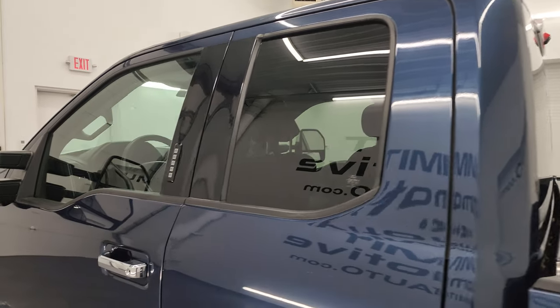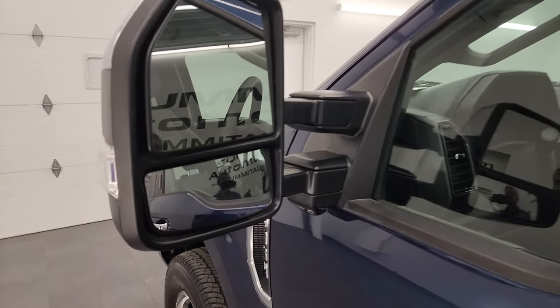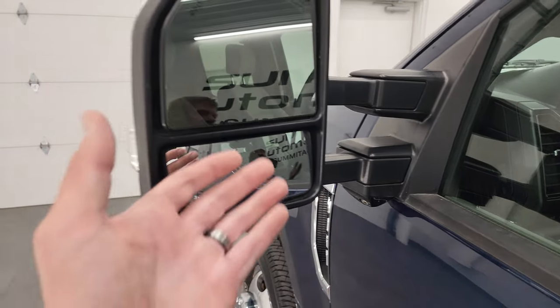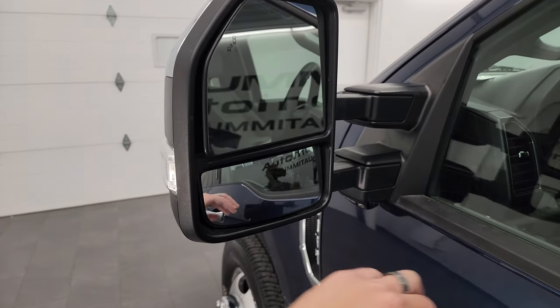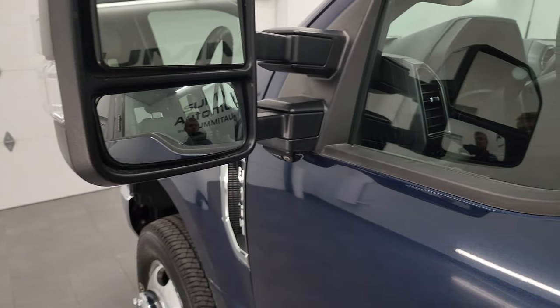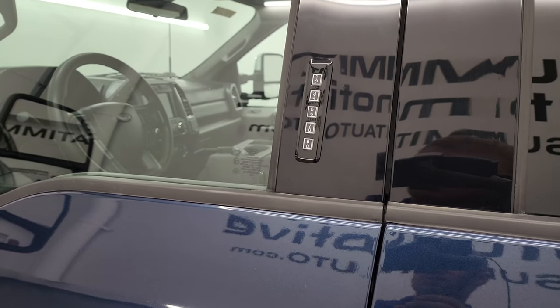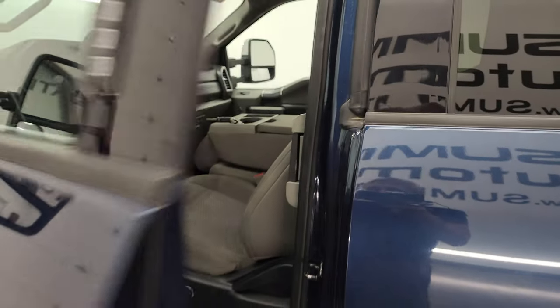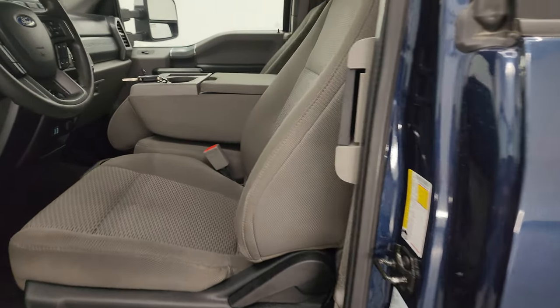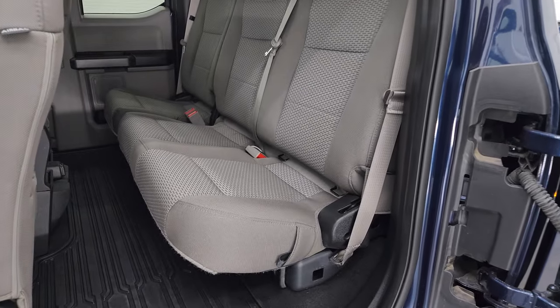Cab and doors all look really good. This one does have the telescopic tow mirrors — they are power telescoping, power fold-in, they have blind spot monitoring and built-in directional signals. There's your 360 camera. This one does have the door code entry — we do have the code for this truck. If you ever wanted to figure out what your F-250/F-350 Super Duty door code is, there's a video in the upper right part of the screen showing you how to find that.